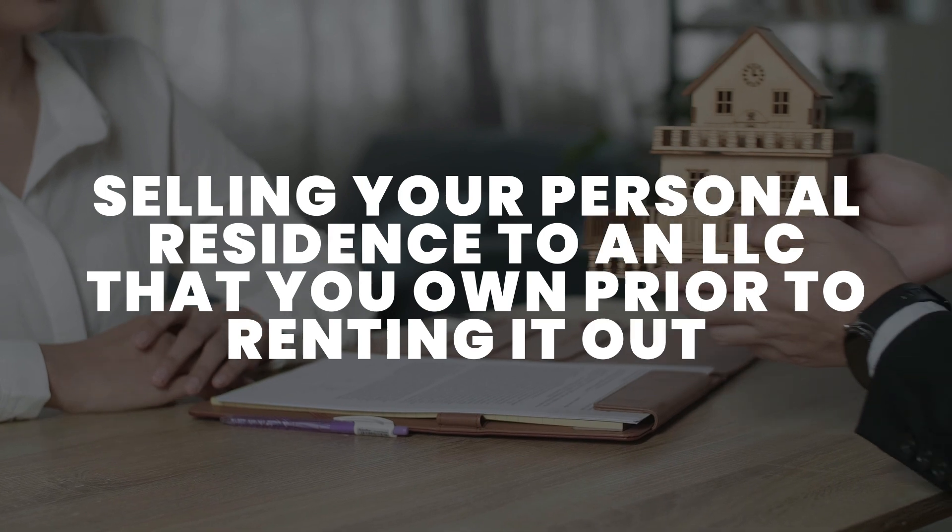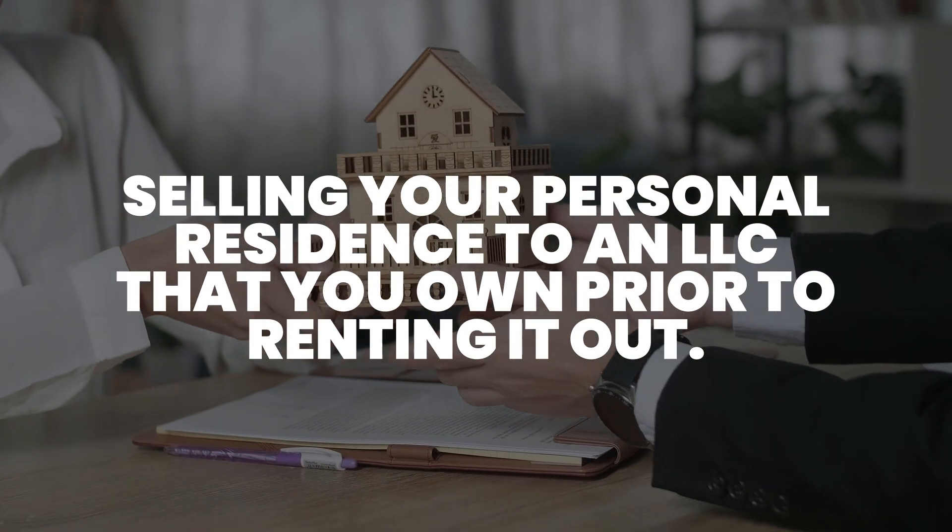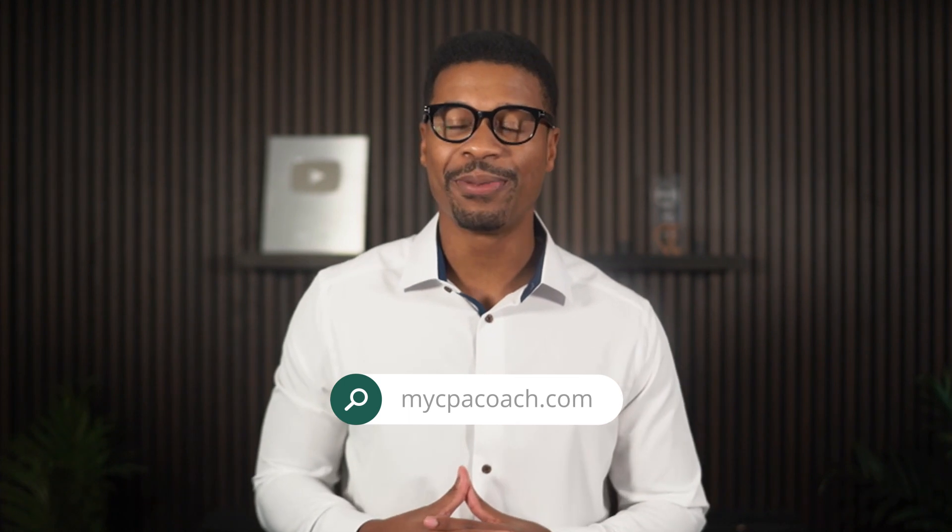One creative idea is selling your personal residence to an LLC that you own prior to renting it out. That way, you can use the exclusion to avoid the capital gains tax, but still own the property through an entity controlled by you and still rent it out and collect income. Then you can use other tax loopholes specifically for rental properties to avoid even more taxes. If you are considering creative ways to use the tax law to reduce your taxes, make sure you have a professional in your corner who understands the tax law, which you can find at mycpacoach.com.